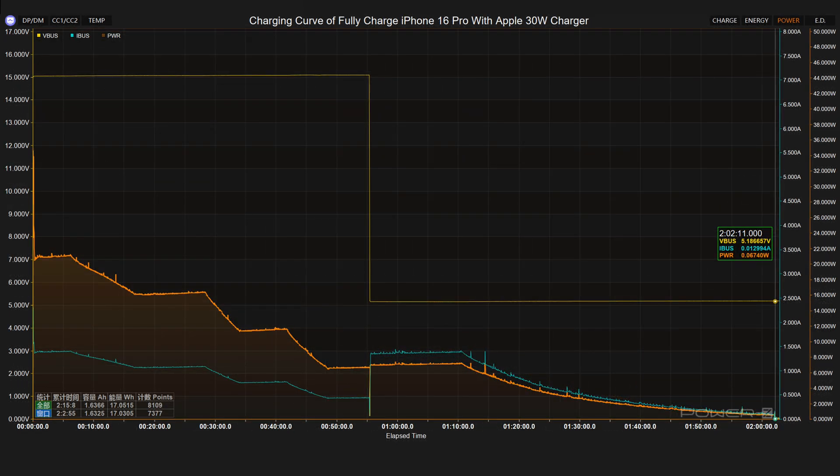The Apple 30 watts charger has a maximum voltage of 15 volts, a maximum current of 1.4 amps, and a maximum power of 20 watts. The voltage dropped from 15 volts to 5 volts at 55 minutes. It takes 2 hours and 2 minutes to fully charge the iPhone 16 Pro.